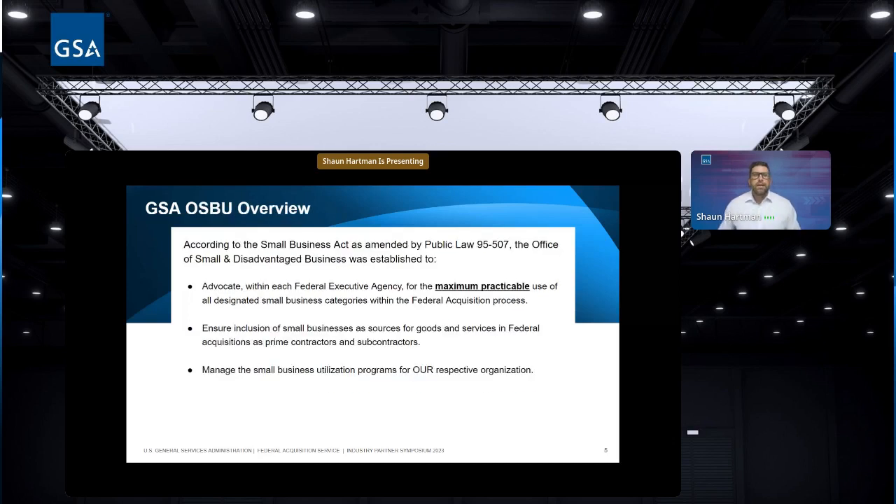The Office of Small Business Utilization has a nationwide responsibility for GSA small business programs and serves as the chief advocate for small businesses. We have nationally mandated requirements to assist small businesses. We connect them with the right people and resources to help them grow. There are billions of dollars in sales to small businesses through GSA Advantage and GSA eBuy every year. The OSBU website will be posted in the chat so you can reach out to the contact closest to you.